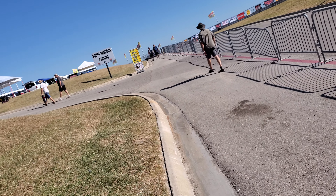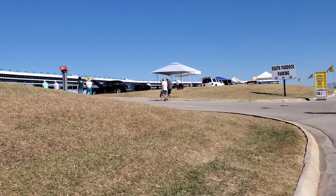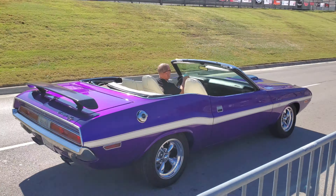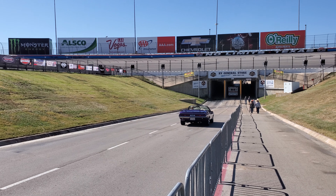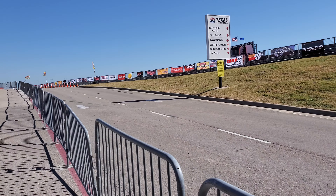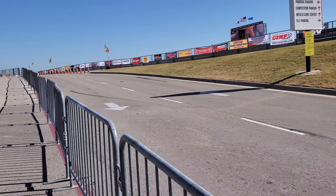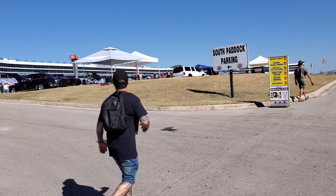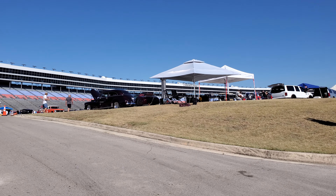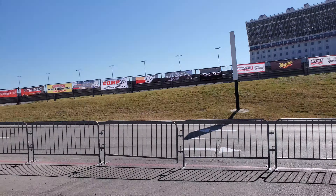Just got here - it's early. I haven't done a pre-walkthrough or anything. Look at that Challenger - that's a nice start to the day. Let's make our way to the infield and see what's going on at Good Guys this year. Cars are making their way in.